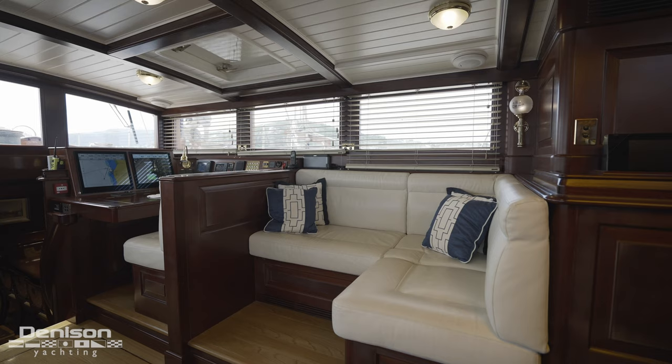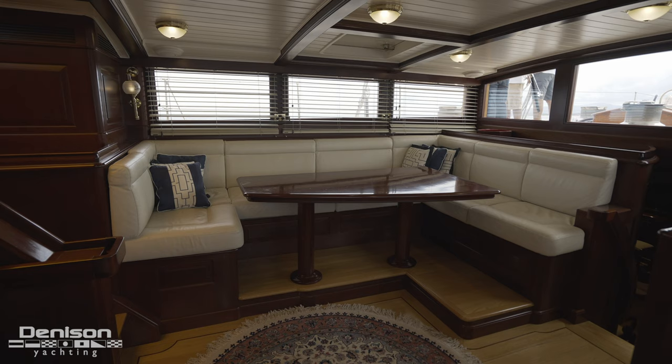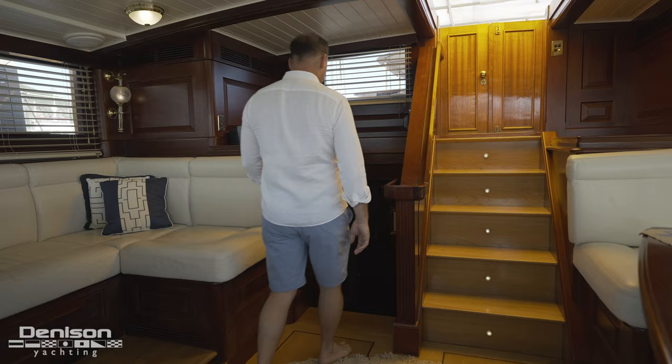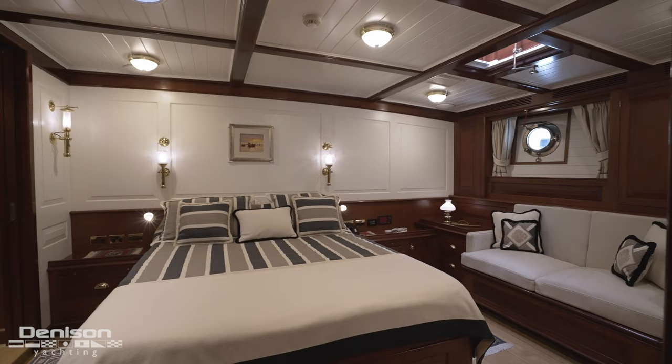Guest seating can be seen aft of this at an L-shaped bench seat, as well as on the port side where we see a full-size dinette and settee used for everything from meals to plotting your course and passage making. Aft is a short staircase leading you down into the owner's accommodation, offering much more than you might think at first glance.